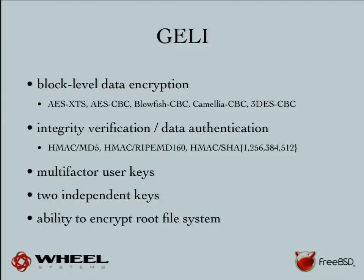We use Geli for block-level data encryption. We have 12 disks to encrypt. We have some optimizations to the OpenCrypto framework which we haven't yet upstreamed, but we can encrypt all 12 disks without losing any performance. Each disk provides around 120 megabytes per second throughput and we can encrypt traffic going to all those disks at once using just a single four-core CPU. We of course use AES-NI to do that.